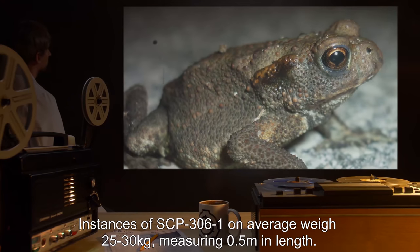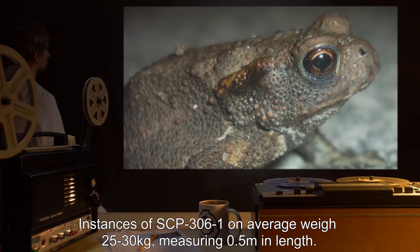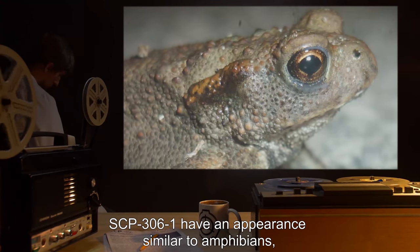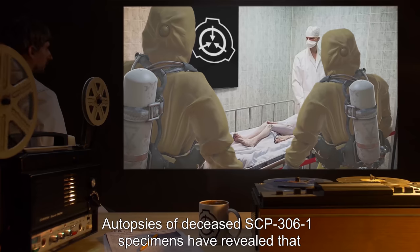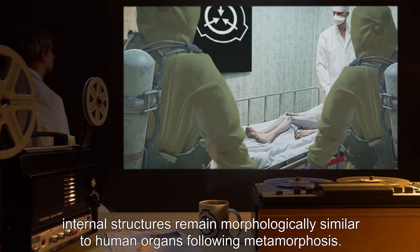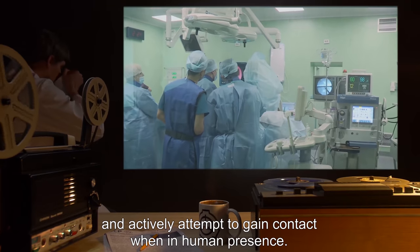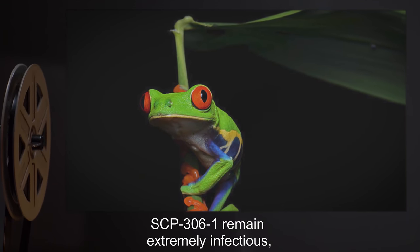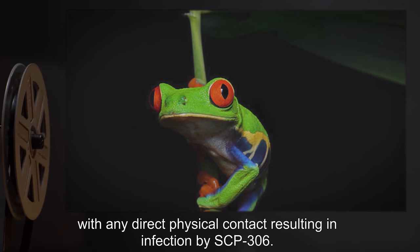Instances of SCP-306-1, on average, weigh 25 to 30 kilograms, measuring 0.5 meters in length. SCP-306-1 have an appearance similar to amphibians, but correspond to no known species. Autopsies of deceased SCP-306-1 specimens have revealed that internal structures remain morphologically similar to human organs following metamorphosis. Instances appear to enjoy human presence and actively attempt to gain contact. SCP-306-1 remain extremely infectious, with any direct physical contact resulting in infection by SCP-306.